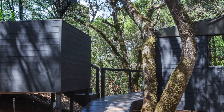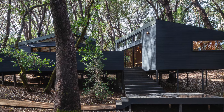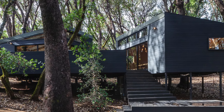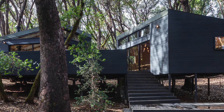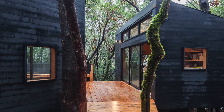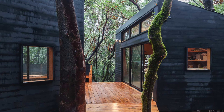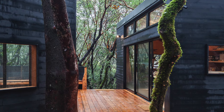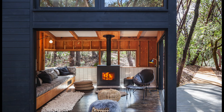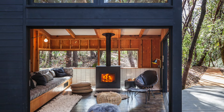Despite the home's sleek aesthetic, these playful details ensure that the retreat remains family-focused and inviting. At night, the light wooden interiors glow with warmth, enhancing the property's inviting feel. The communal living space is designed for gathering, with a spacious kitchen and an expansive living room that encourages shared moments and quiet relaxation.